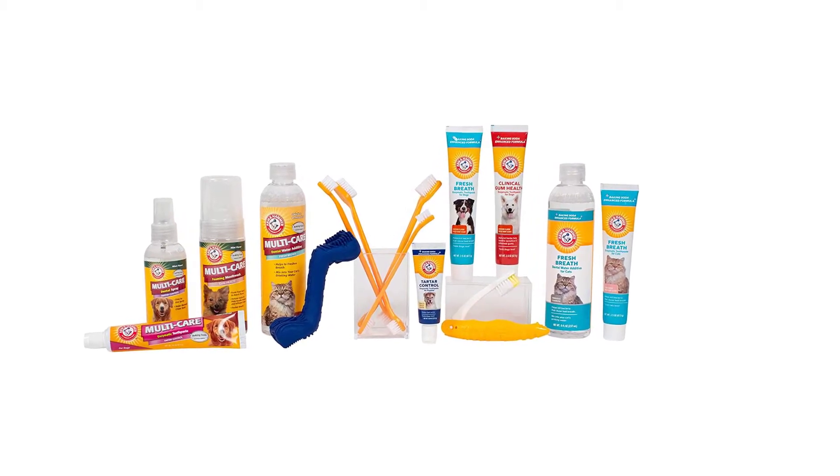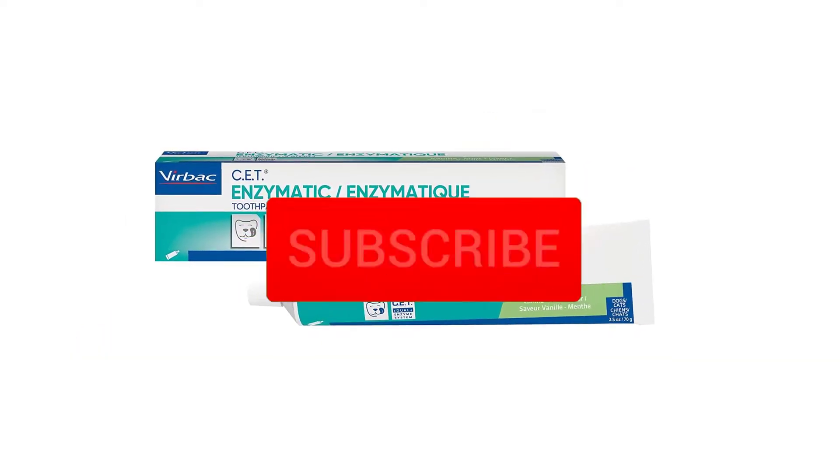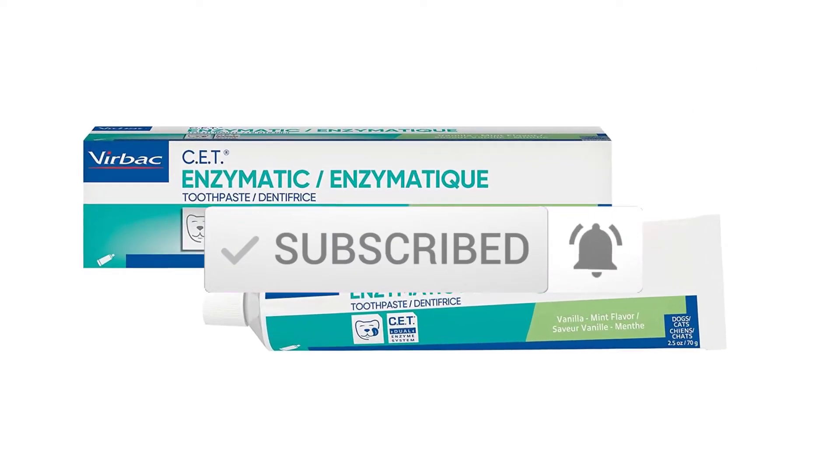To see more information about these products you can check out the description below. Make sure you subscribe for more videos. Okay, so let's get started with the video.